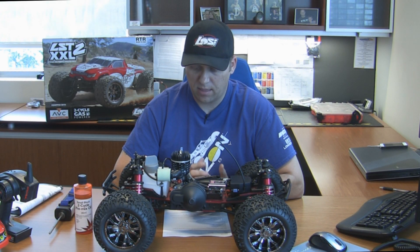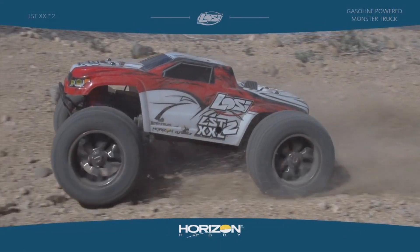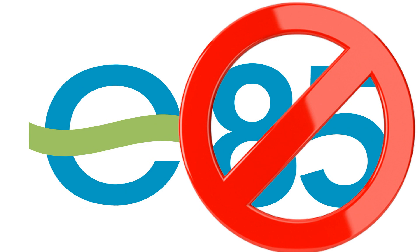The highest octane we suggest is 91 octane, because it's a high performance engine and you want to use a higher quality fuel. Some gasolines available do have a 10% ethanol mix — we do approve that — however we don't suggest that you use any E85 fuel.